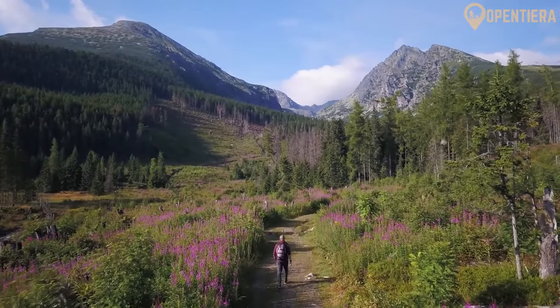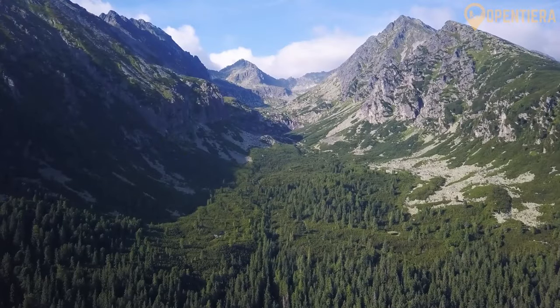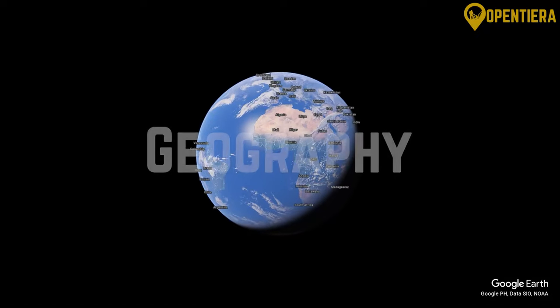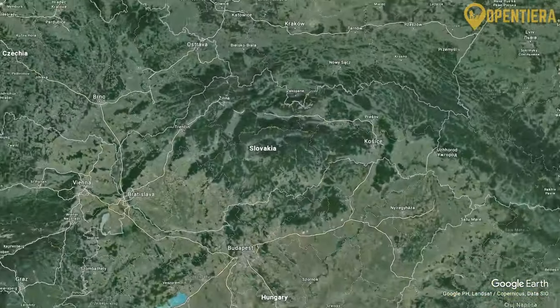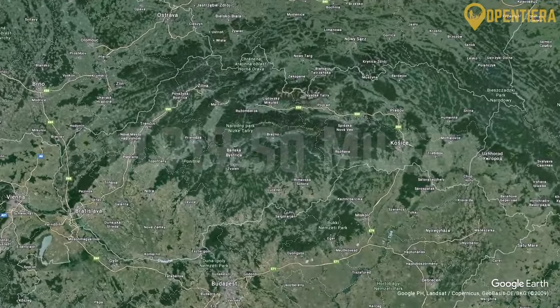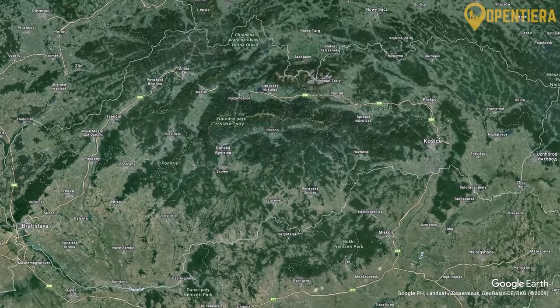Stick around until the end to gain a deeper appreciation for Slovakia's history, geography, and culture. Slovakia is situated in East-Central Europe and covers approximately 49,000 square kilometers, or 18,919 square miles.